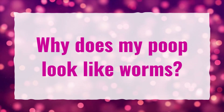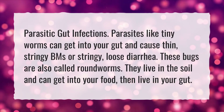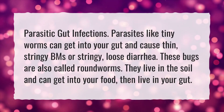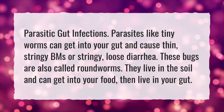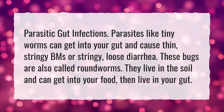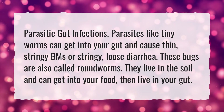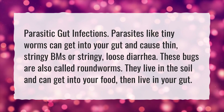Why does my poop look like worms? Parasitic gut infections — parasites like tiny worms can get into your gut and cause thin, stringy bowel movements or stringy, loose diarrhea. These bugs are also called roundworms. They live in the soil and can get into your food, then live in your gut.